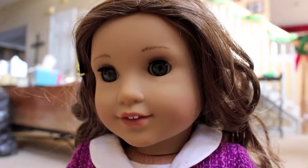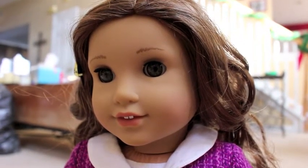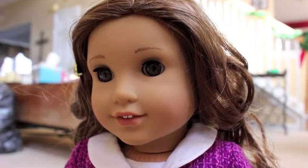Hi everyone, it's Pink Peppermint AG and today I would like you to meet my newest doll, Rebecca. I got her today on Christmas and she is my fifth doll.